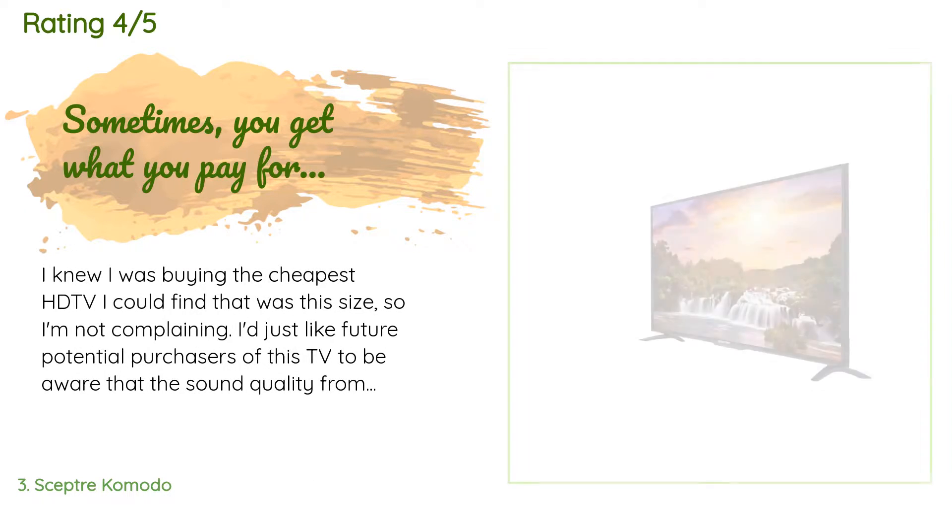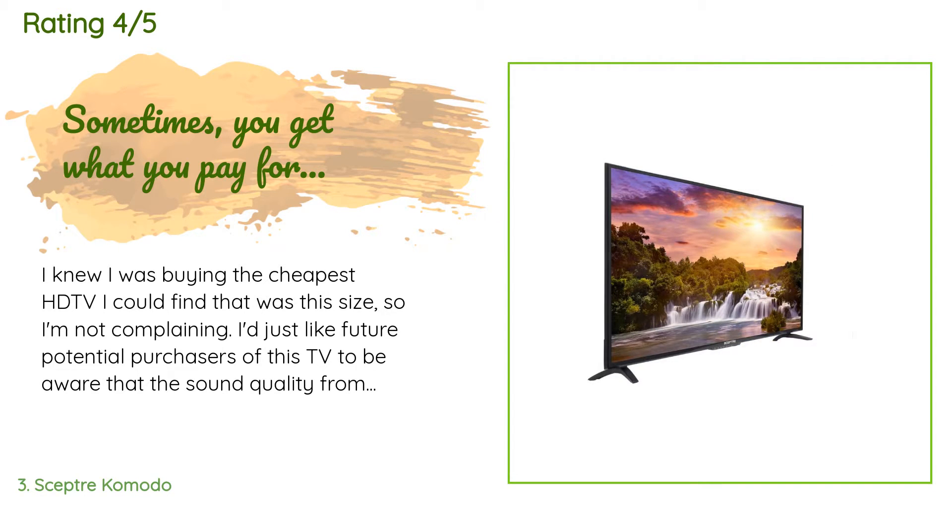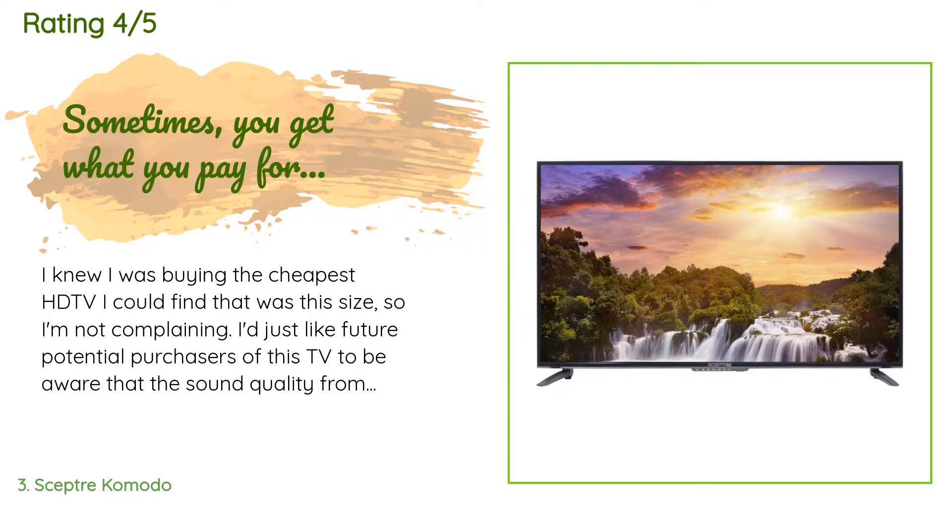The average rating of this product is 4.5 stars with more than 58 customer reviews. A customer said: I knew I was buying the cheapest HD TV I could find that was this size, so I'm not complaining. I'd just like future potential purchasers to be aware that the sound quality from the built-in speakers is barely tolerable — very tinny sound that I could not improve upon with the built-in sound adjustments. As for image quality, if you are looking at the screen straight on it is terrific; however, when you look at the screen at increasing angles, the image becomes fainter and blue tinted.